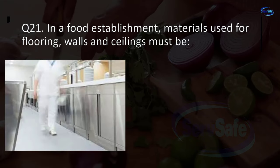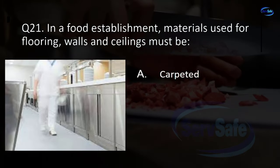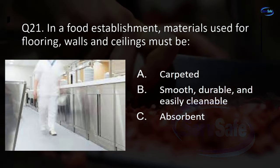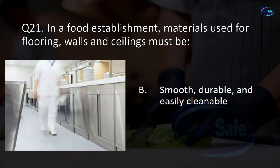Question 21. In a food establishment, materials used for flooring, walls, and ceilings must be: A. carpeted; B. smooth, durable, and easily cleanable; C. absorbent; or D. stainless steel? B. Smooth, durable, and easily cleanable.